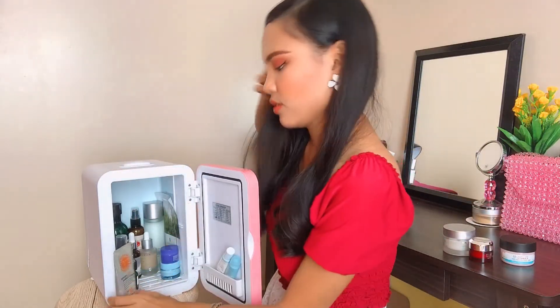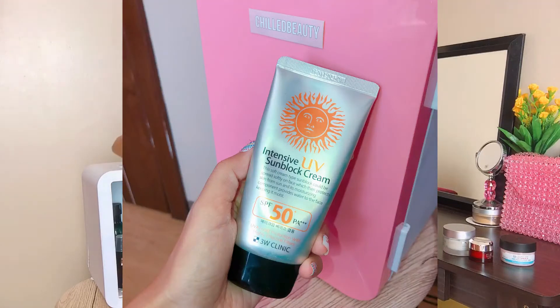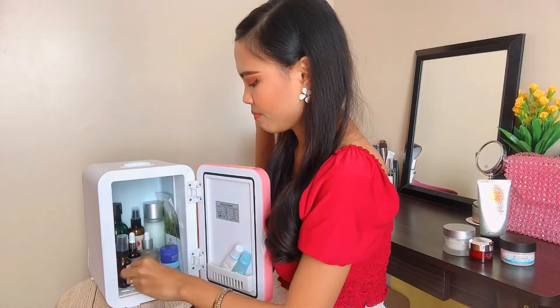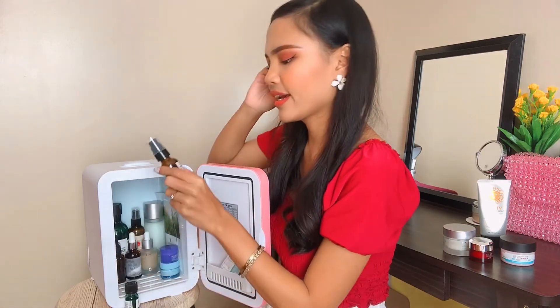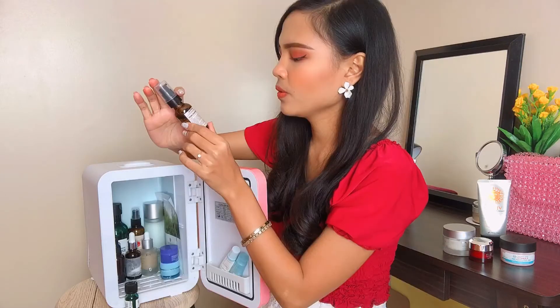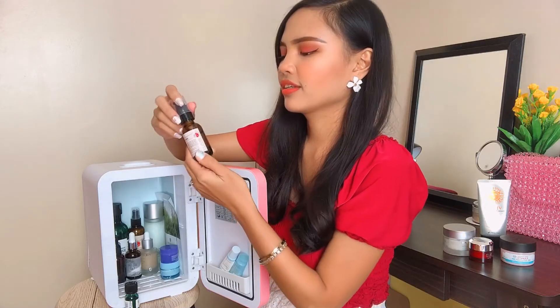That's the sunblock from 3W Clinic. For serums and active ingredients, I have the Niacinamide 10% from Apotheca. I love this product — it has aloe vera and also seaweed extract. I can see that my skin is more glowing when I use this at night.